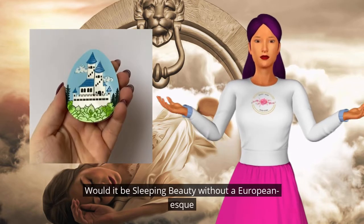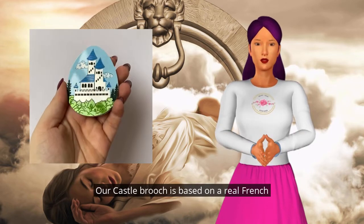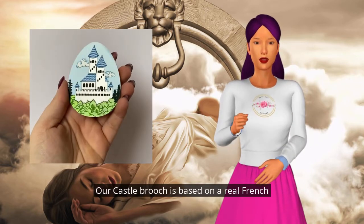Would it be Sleeping Beauty without a European-esque castle? Our castle brooch is based on a real French chateau.